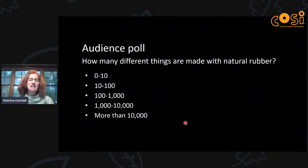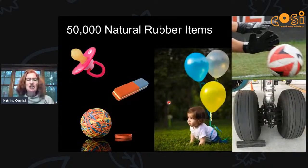So how many different things do you think are made with natural rubber? Do you think it's ten? A hundred? A thousand? You could put your answer in the chat window. It's actually fifty thousand different things made with natural rubber.